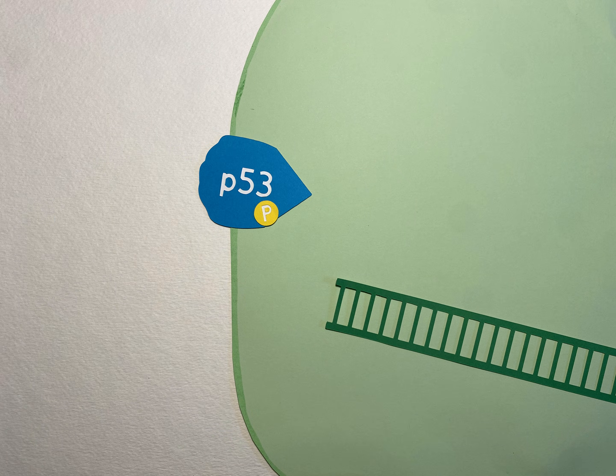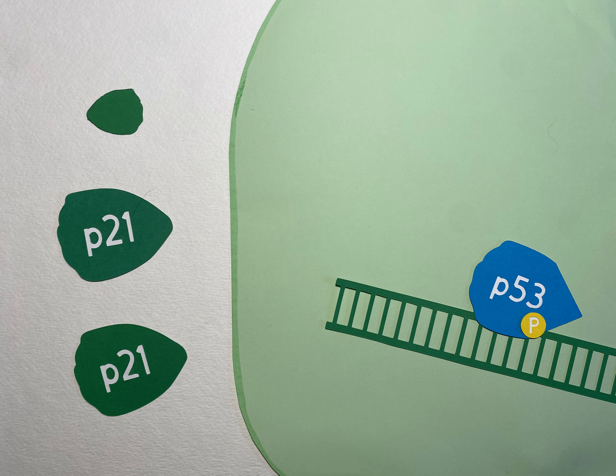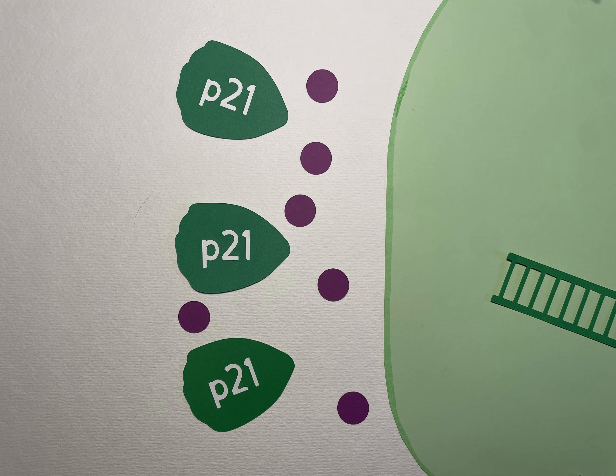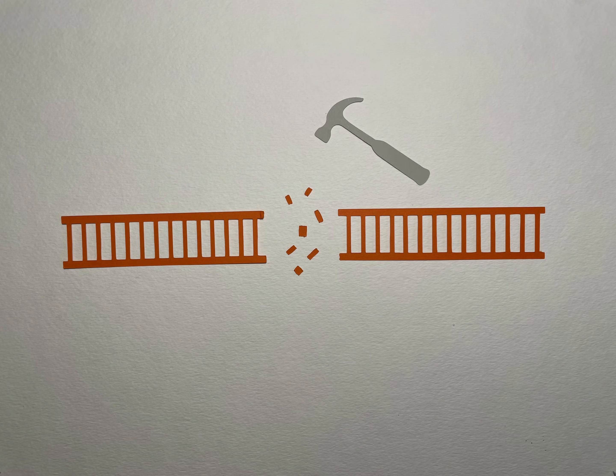These activated P53 proteins act as transcription factors, translocating to the nucleus and binding to the specific gene that encodes for P21, our protein of interest. This increases production of P21 proteins, which suppresses molecules integral to passing the G1 and G2 checkpoint, inhibiting the cell cycle and allowing the cell to attempt DNA repair.